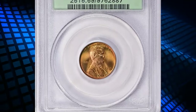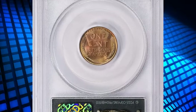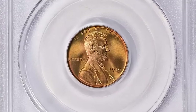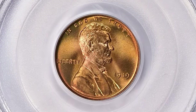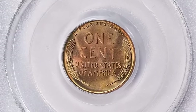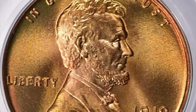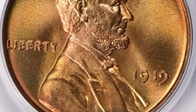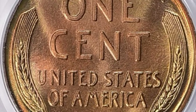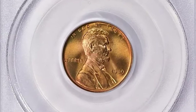This is a 1919 Lincoln cent in MS69 wet condition, CAC proven, unsurpassed rarity in this grade. An armistice was declared late in 1918, and the superheated wartime economy rolled on into the following year. The Philadelphia Mint set a record for cent production in 1919 that was not exceeded until 1940 when the next war loomed. This is the single finest specimen reported by PCGS.